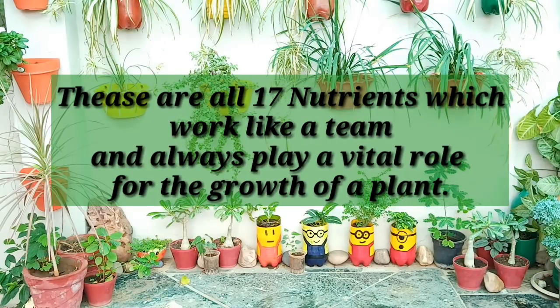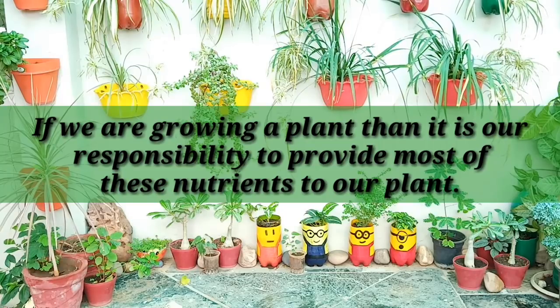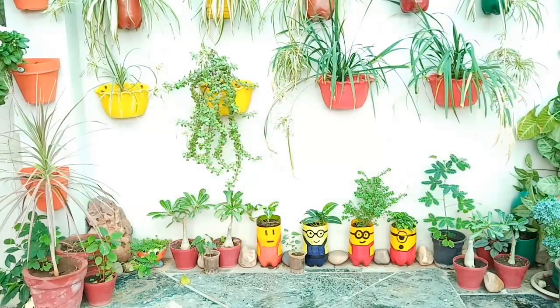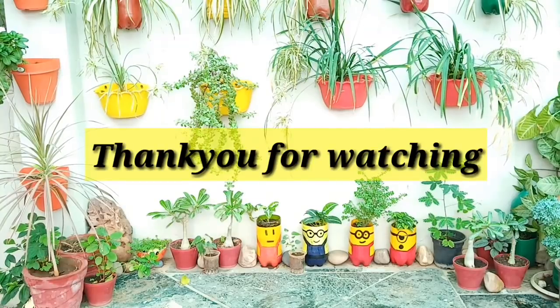So these are all 17 nutrients which work like a team and always play a vital role for the growth of a plant. If we are growing a plant, it is our responsibility to provide most of these nutrients to our plant. I hope this information will really help you. Thank you for watching.